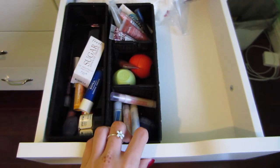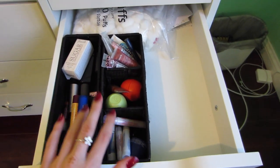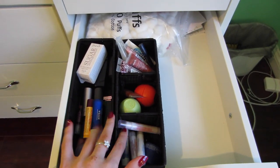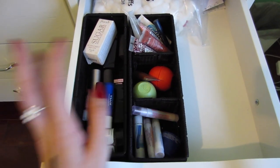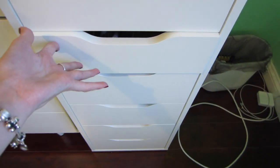Next is kind of a random drawer since I have most of my lip products displayed — this is sort of the lip products drawer but not really, so it's kind of a random one for now.